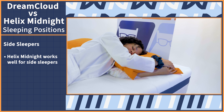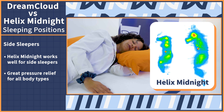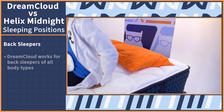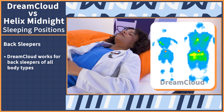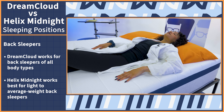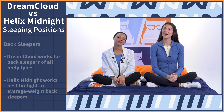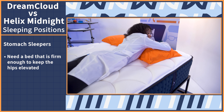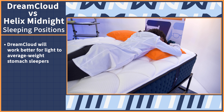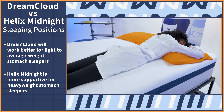Whether you stick to one sleeping position or switch between a few, let's see which mattress is right for you. For side sleepers, the Helix is going to work perfectly — our pressure map showed practically perfect results for side sleepers regardless of body type. For back sleepers, the DreamCloud scored a perfect 5 out of 5 on our pressure maps regardless of body type, while the Helix performed well for light to average weight back sleepers but won't be supportive enough for heavyweight folks. For stomach sleepers, the DreamCloud received a perfect score for light to average weight body types but scored poorly for heavyweight support, while the Helix showed better results for heavier folks.